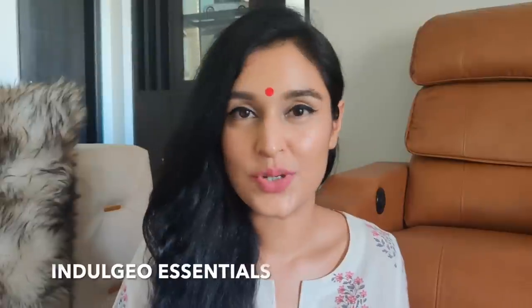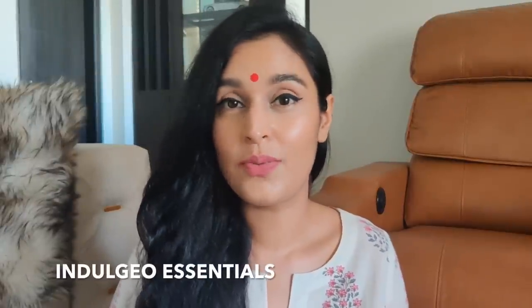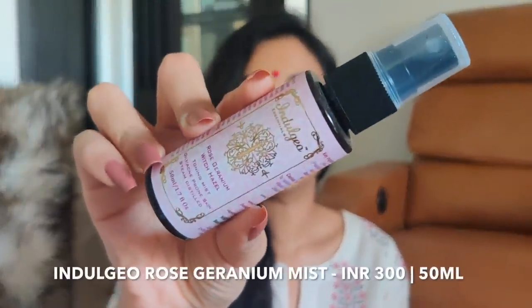The next Indian brand — that a lot of you asked me to review on my Instagram and YouTube — is Indulgio Essentials. I have two very popular products of theirs. The first is the Rose Geranium Witch Hazel Toning Mist. Let's take a moment and appreciate the beautiful outer packaging — I love this rose gold and lavender packaging. The other product I have is the Indulgio Rose Gold Oil. The packaging looks very, very international.